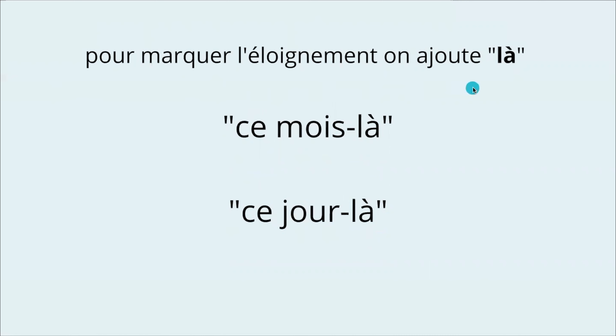Pour marquer l'éloignement, on ajoute là — to indicate remoteness in time, you add the word là with a dash: ce mois-là, ce jour-là. It could be something in the past or in the future. You're not talking about this month or this day — it's a day or month that is far from the moment you are talking about. Ce mois-là could be last month. Ce jour-là — that day, that month.